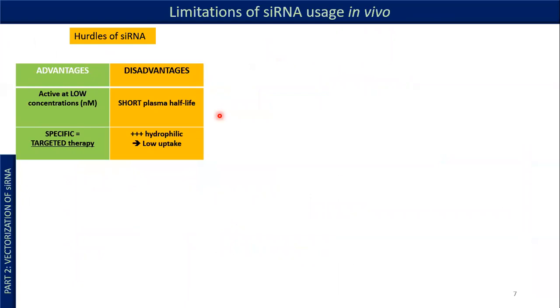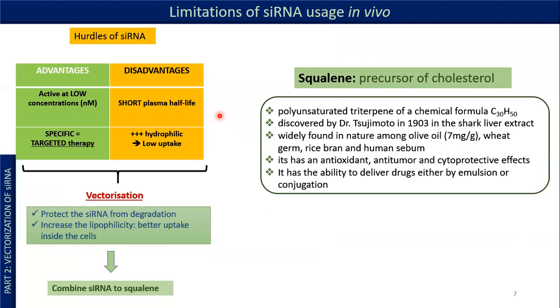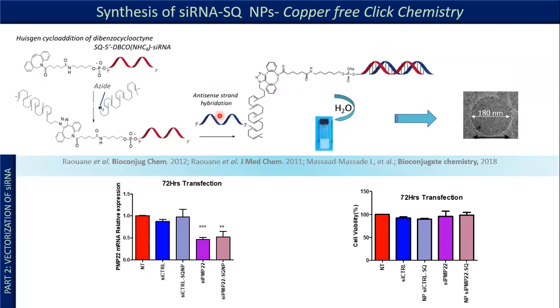But like all molecules, siRNA presents many hurdles due to its short plasmatic half-life and hydrophilic character. So they need to be vectorized to protect them from degradation and to increase their lipophilicity. We decided to combine the siRNA to a precursor of cholesterol, which is squalene. Squalene is found in shark liver extract, also in olive oil, in human sebum, and is used to deliver drugs either by emulsion or by conjugation.